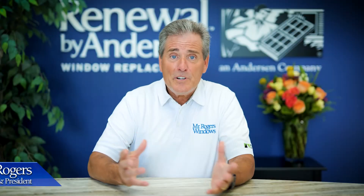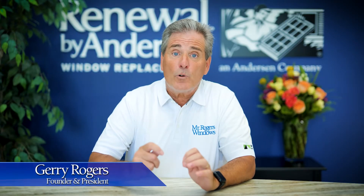Hello neighbors, I'm Jerry Rogers of Mr. Rogers Windows, and we have the right window color for you.